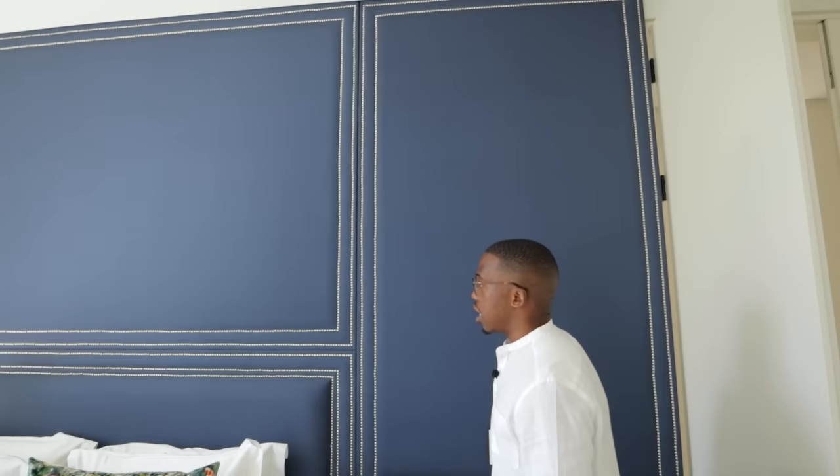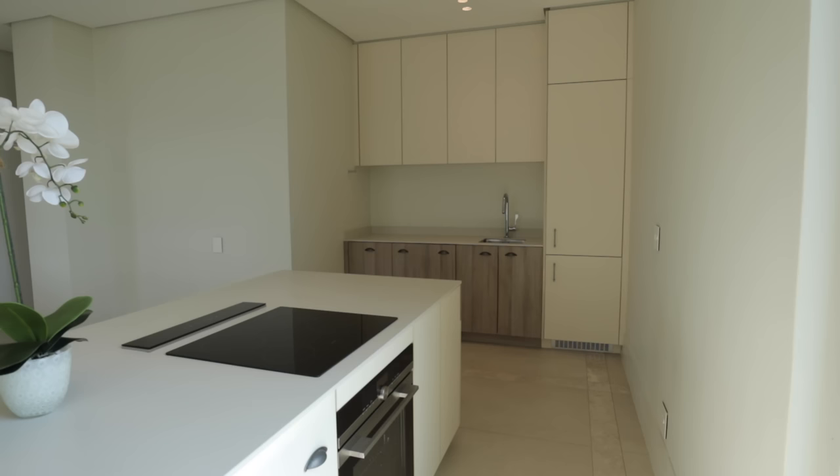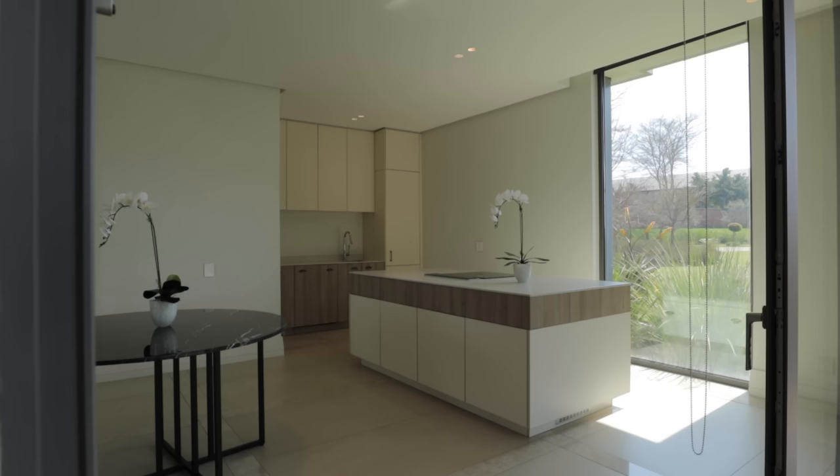Coming back to this side, here you have the kitchen arrangement for the self-contained unit — there's a wet bar, kitchen arrangement, stove — everything you really need for a self-contained unit, and entrance or exit onto the pool area.